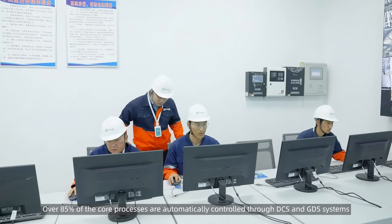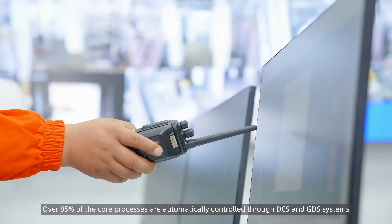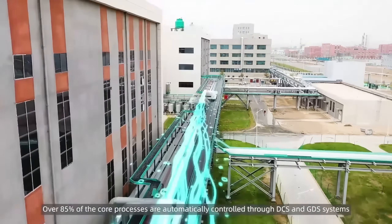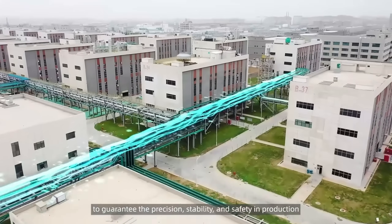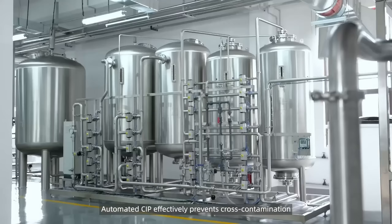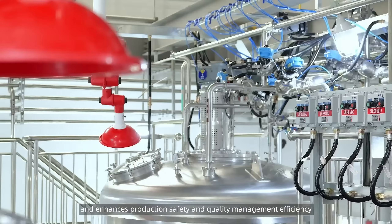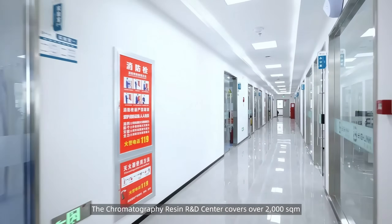Over 85 percent of the core processes are automatically controlled through DCS and GDS systems to guarantee precision, stability, and safety in production. Automated CIP effectively prevents cross-contamination and enhances production safety and quality management efficiency.